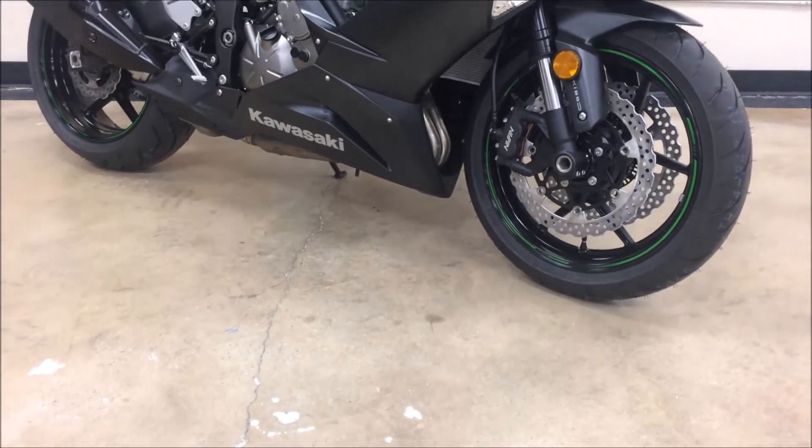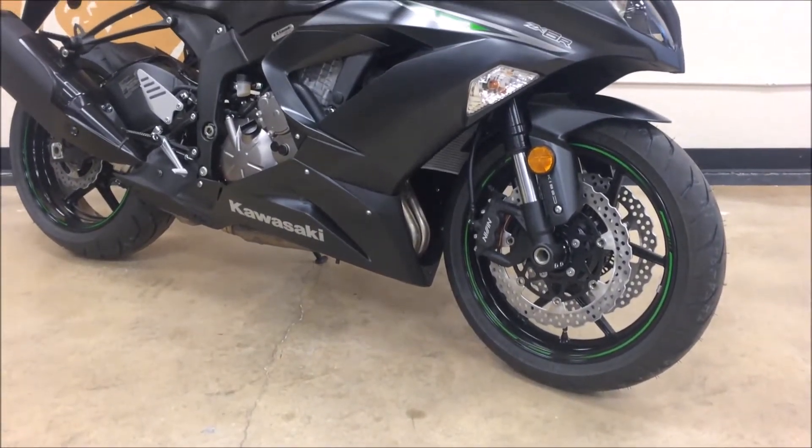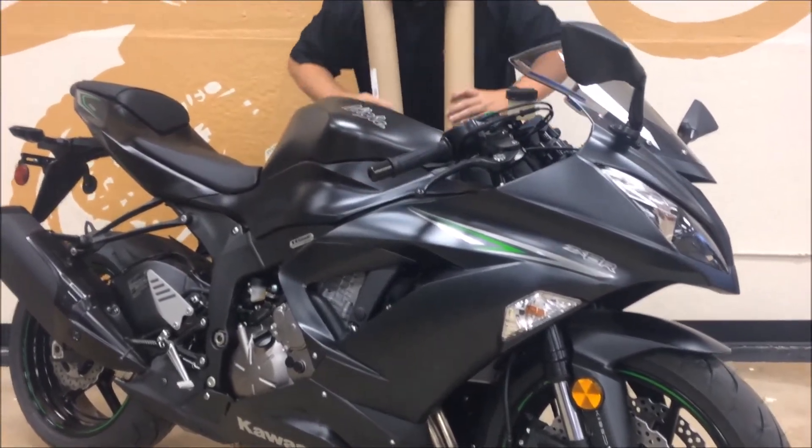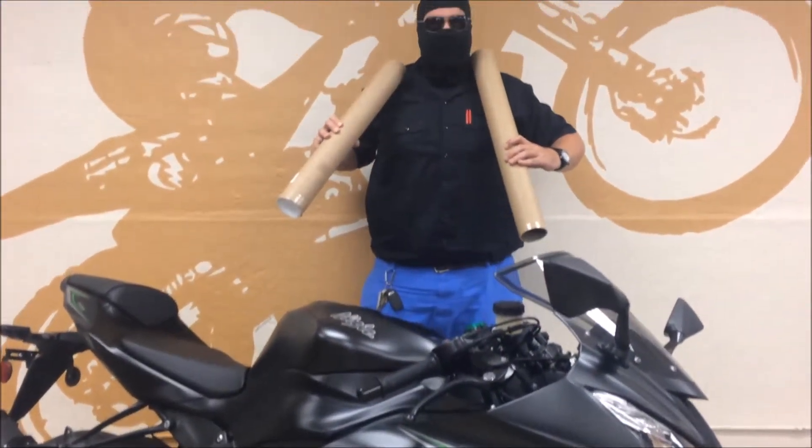Championship technology comes to the middleweight class with the Ninja ZX-6R. With the biggest engine in its class, the 636cc inline four-cylinder engine outperforms the competition.